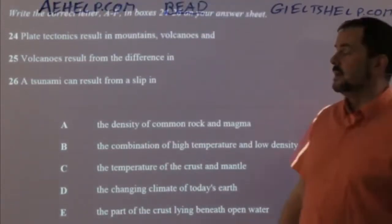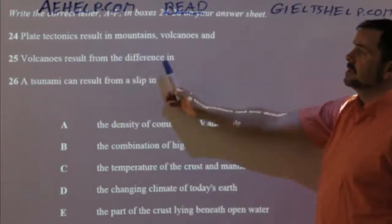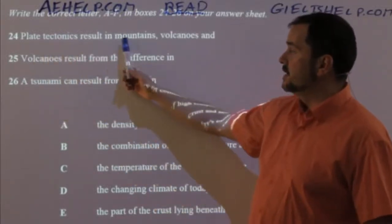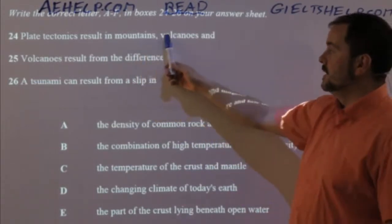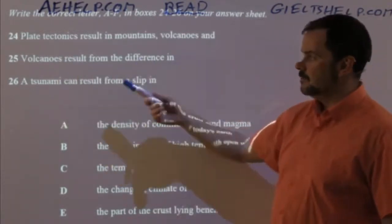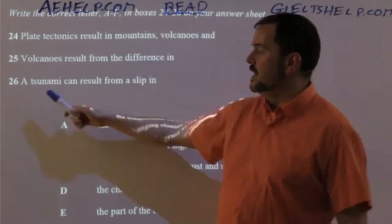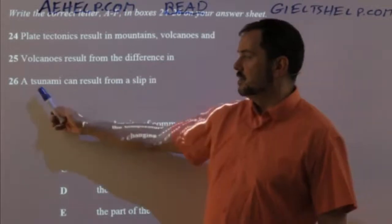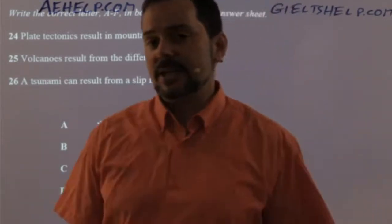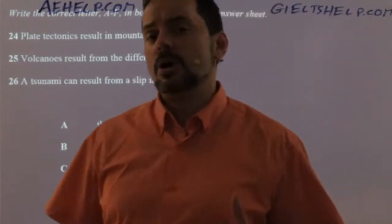Just read the information that is actually somewhere in the text. For example: 'plate tectonics result in mountains, volcanoes, and...' — the movement of continental plates results in these giant wrinkles in the land and big eruptions of lava. 'Volcanoes result from the difference in...' — lava activity is created from some kind of a variance. 'A tsunami can result from a slip' — a giant wave is caused by a slip in something. I'm paraphrasing as much as I can because it helps me digest the reading and select better answers.